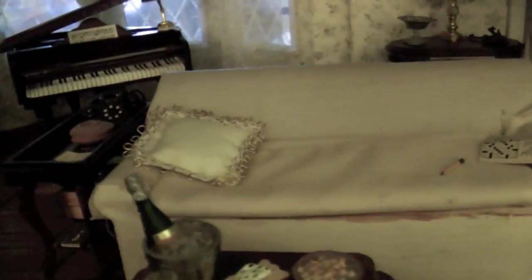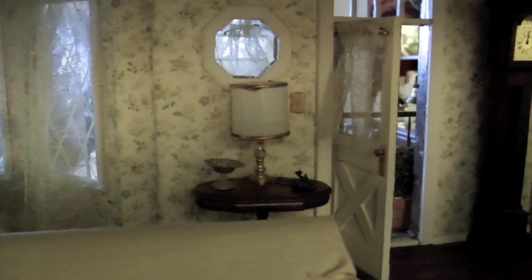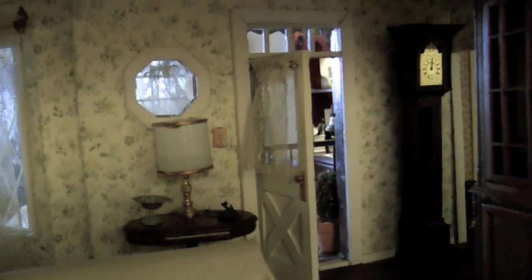And then we have a beautiful clock made by my sister — a hall clock, a grandfather's clock, coming up by the front door. You'll probably see it better from the dining room. There you go, you got it. And the sideboard — I haven't put too many things in here; my hands are getting hard to handle it. When you're younger, you can do more things easily.